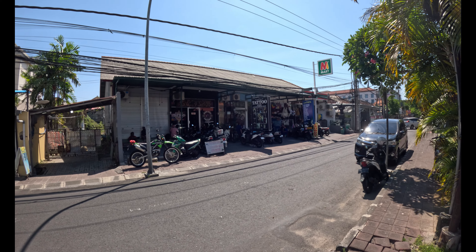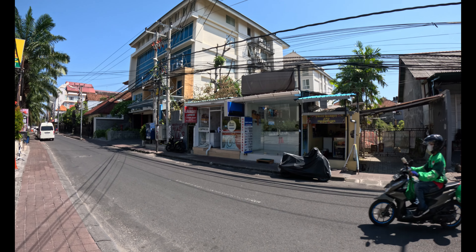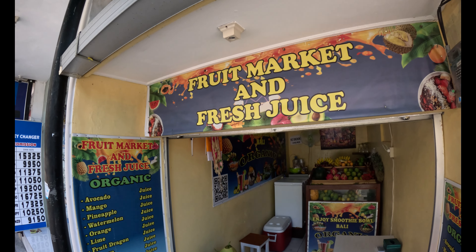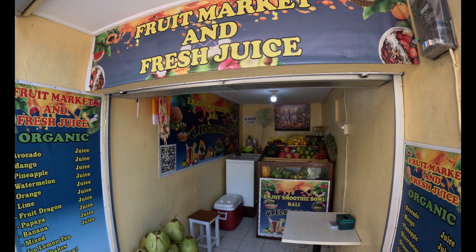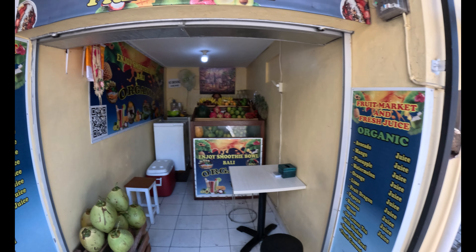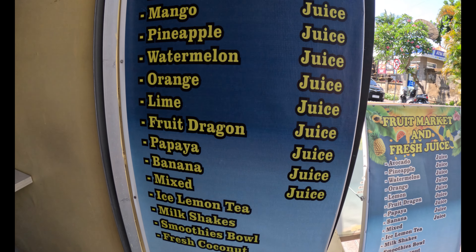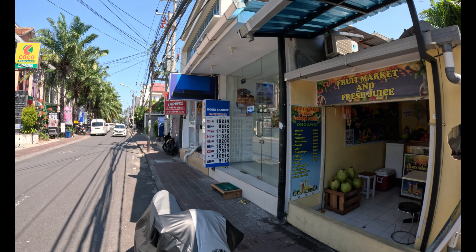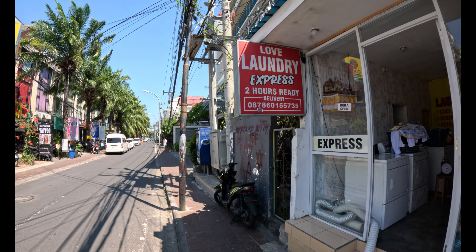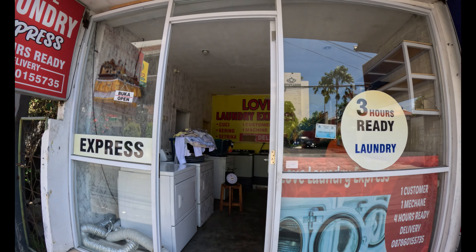Just from Cigar-A-Gun Tattoo Studio, next we have Love Laundry, a small money changer, and a fresh fruit market and juice shop. The fresh juice shop offers smoothie bowls, Bali organic options - there are all the juices available. Just next door is Love Laundry Express, with a two-hour turnaround service.